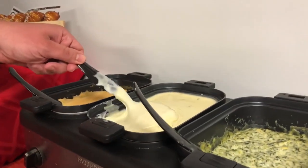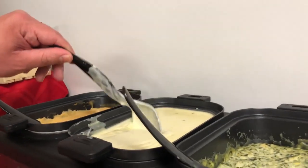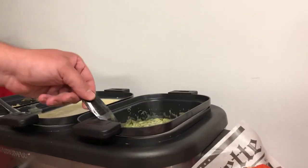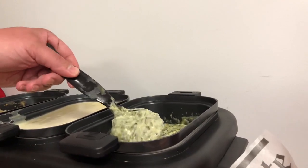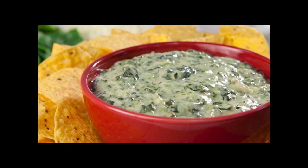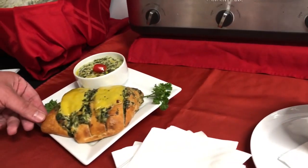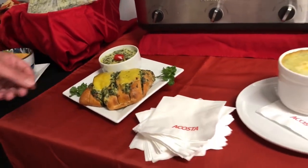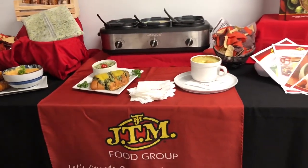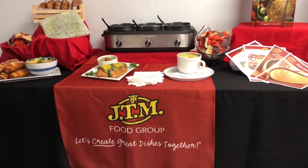Next, we have Spicy Queso Blanco — authentic Mexican Cantina-style queso that everyone craves. And last but not least, Spinach Artichoke Dip. Phenomenal product as is out of the bag, or stuff some focaccia and melt some cheese on top for a fun, pull-apart, shareable appetizer. Thank you for joining me and talking about JTM.